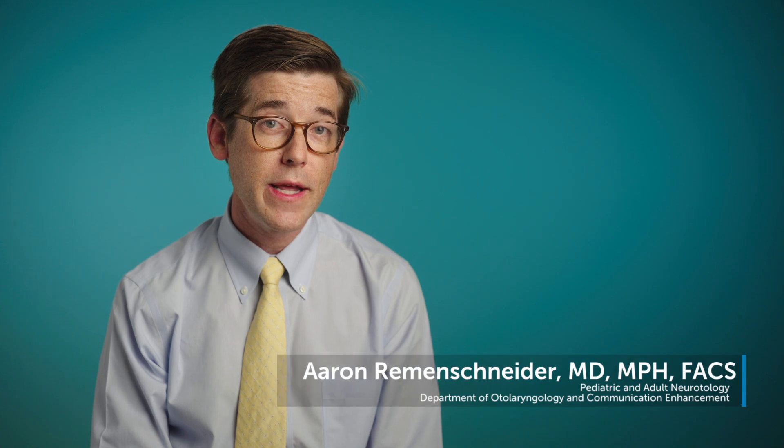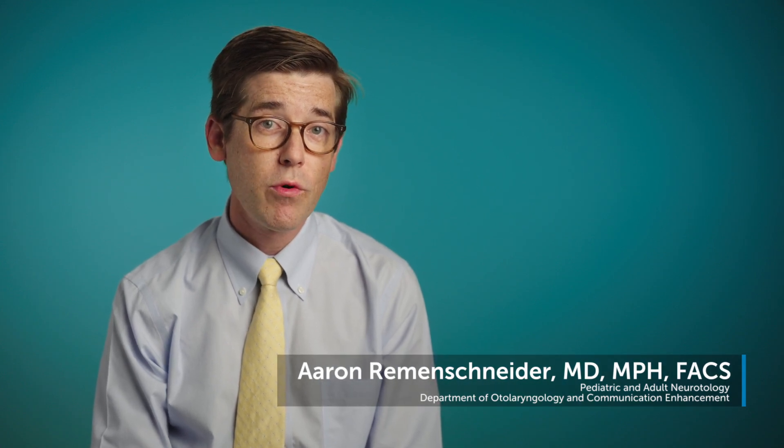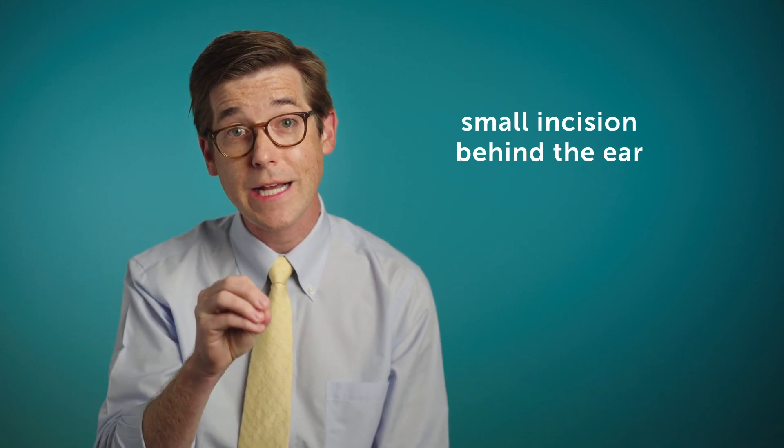Cochlear implant surgery is now typically done on an outpatient basis. It's performed through a small incision behind the ear, where a small amount of bone is removed in order to see and access the inner ear.